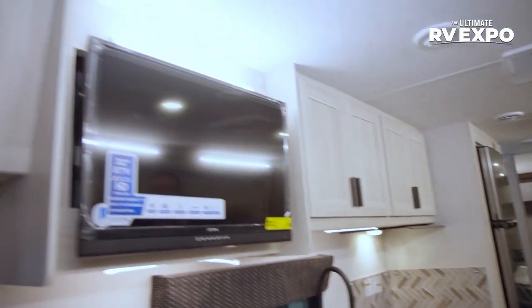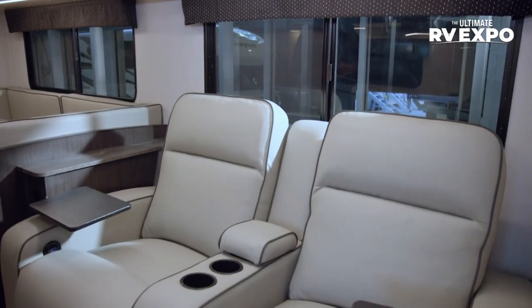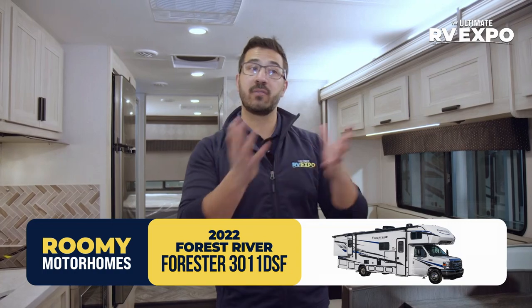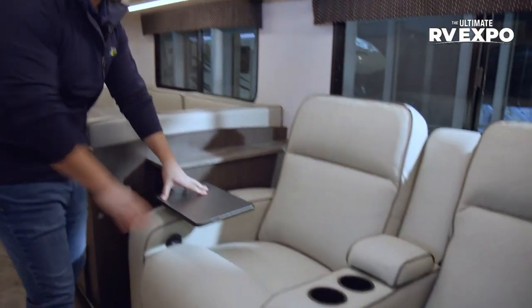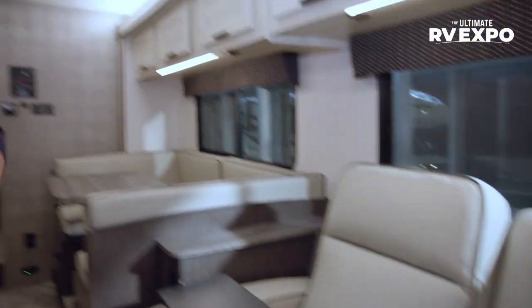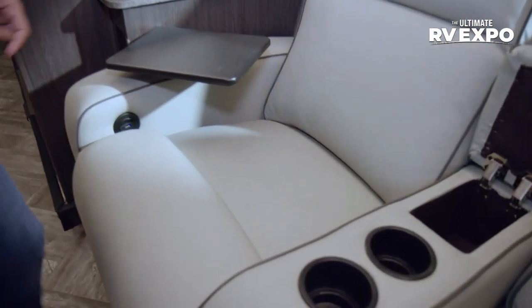You'll notice the 32-inch TV right up top, which is directly across from the theater seating. You can kick back and relax. Both of these seats have seatbelts, so you can have legal riders here — that's a huge one. One of the great things about motorhomes is that your travel experience is so much better. When the slide is in, everyone is right here talking, playing games, having conversation, sitting in extremely comfortable seats the entire time. You also have little TV trays, cup holders, a place for remotes, and USB ports built right in for charging cell phones.